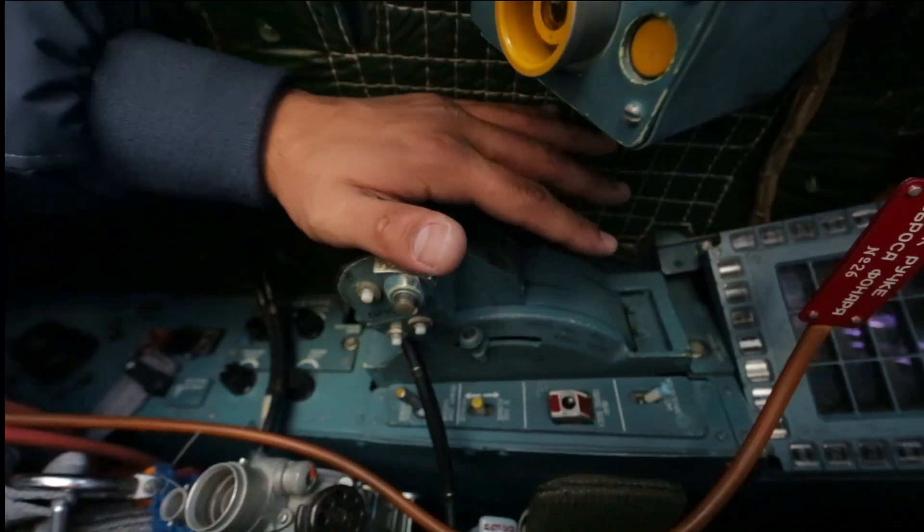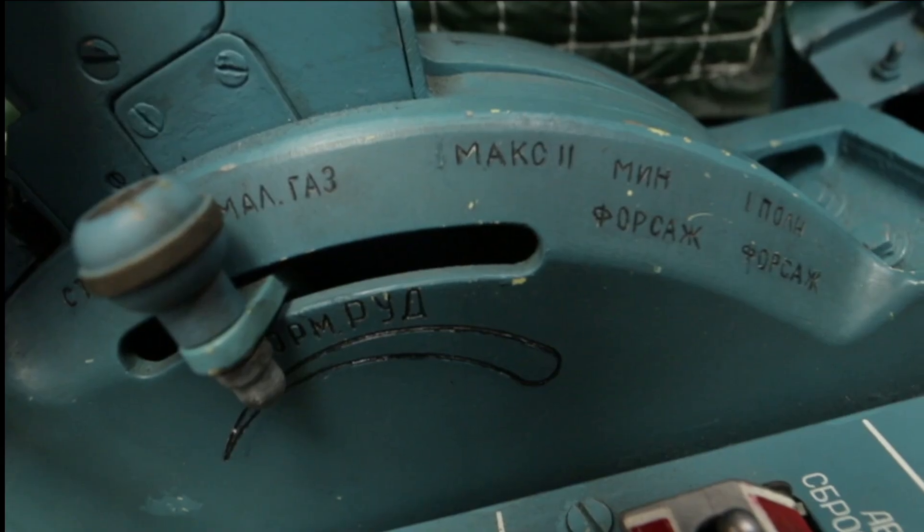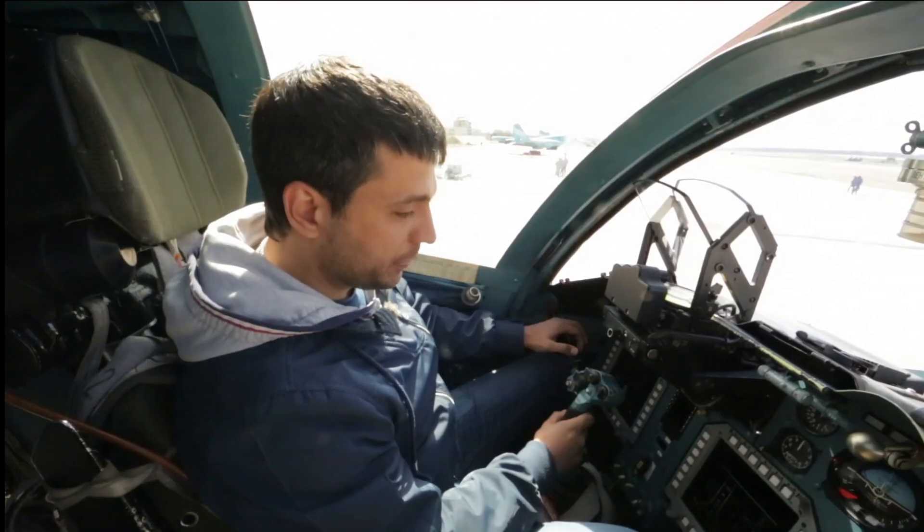To our left, there are engine controls. When you are on full throttle, you pull them forward.